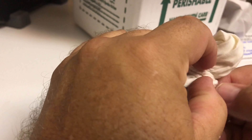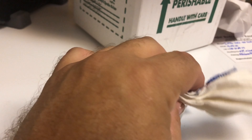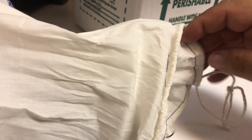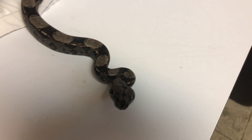I was looking for this particular morph. It's getting hard to get them because everybody's buying them up. Alright — there he is. There he is. Yeah, he looks hungry.